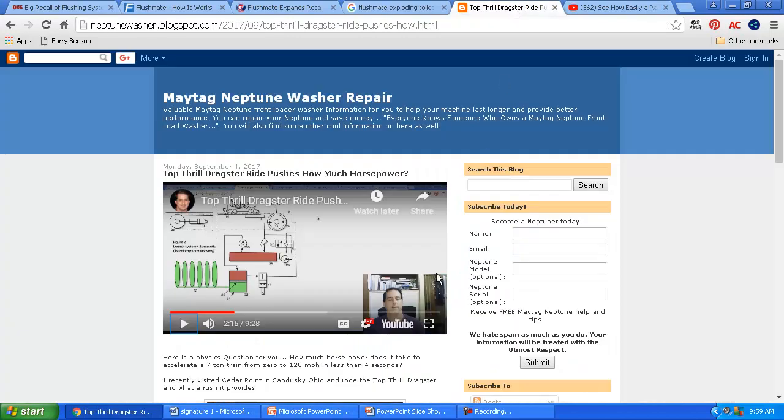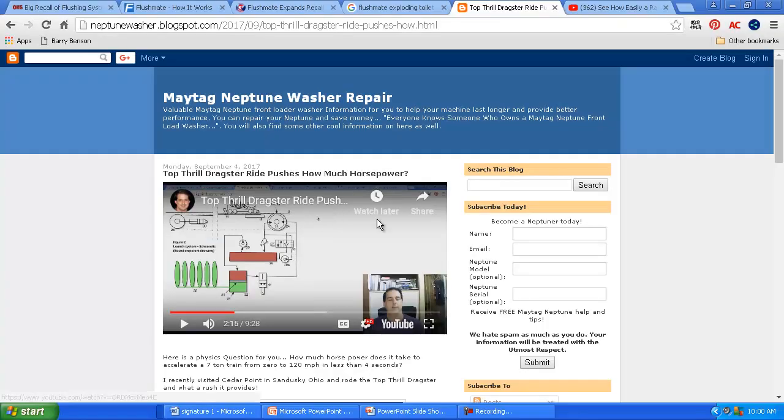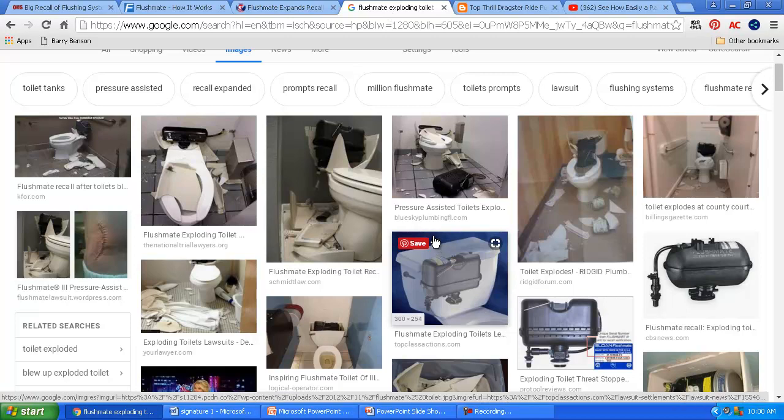I got to thinking — I did a video on the Top Thrill Dragster up in Sandusky, Ohio at Cedar Point amusement park, and they have the same kind of setup but using high-pressure nitrogen to pump up hydraulic fluid. When they release the ride, that fluid forcefully goes out through 32 motors — 16 on each side — spinning a huge five-foot spool, pulling a car that weighs seven tons. They pump it up to about 4,700 psi, and the seven-ton train goes zero to 120 mph in less than four seconds, developing about 10,000 horsepower.